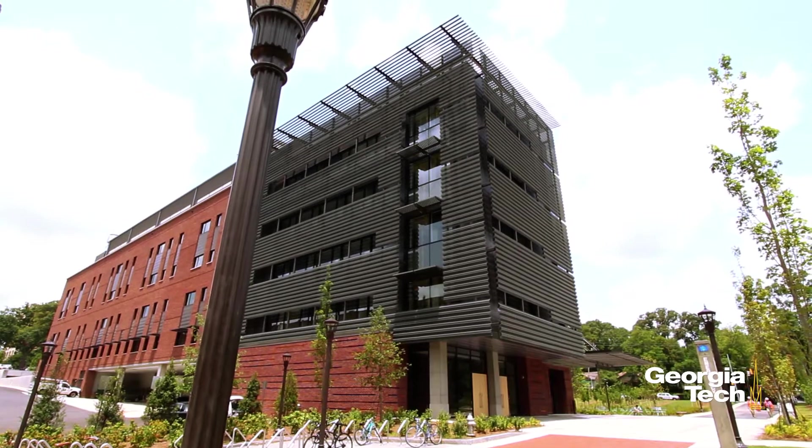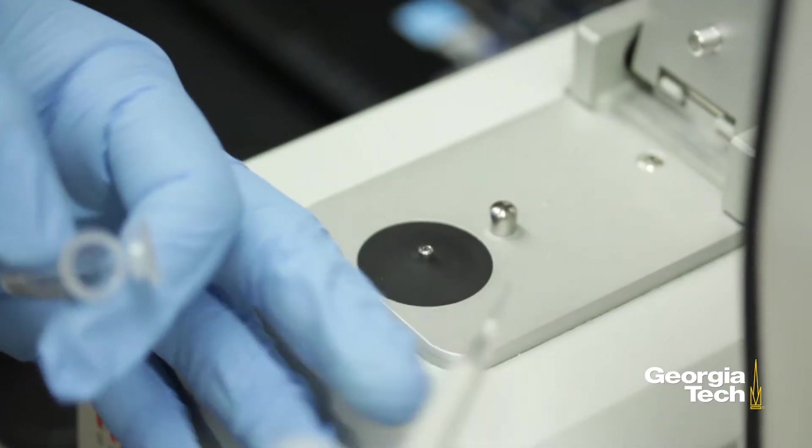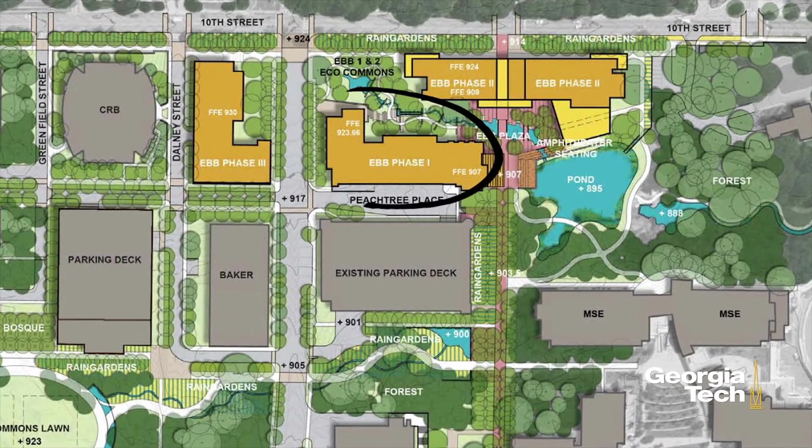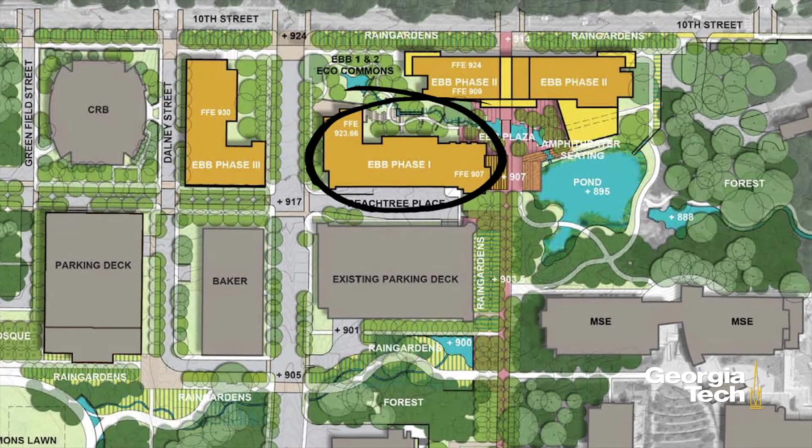Building on Georgia Tech's strength as a leader in biomedical engineering and the biological sciences, EBB is the first phase in a long-term plan to expand the infrastructure and resources in these vitally important fields.